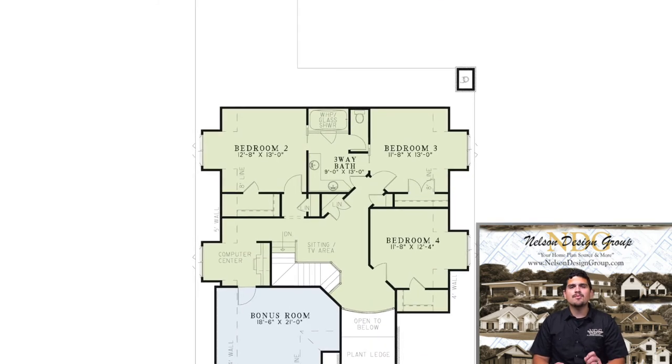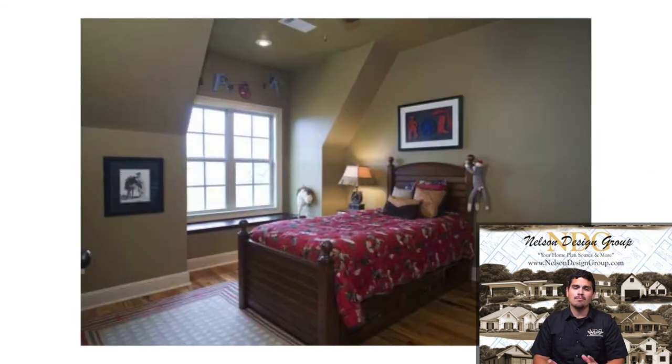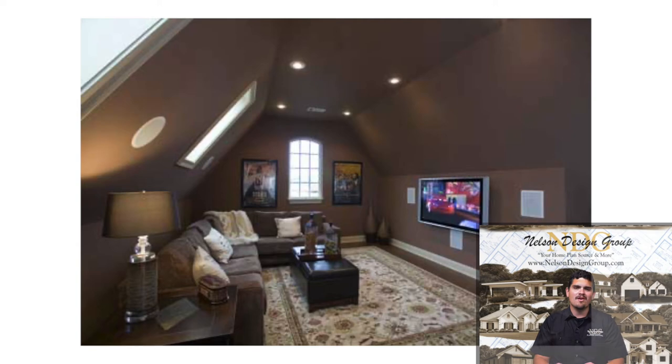Upstairs, three comfortable bedrooms with large walk-in closets await the children or guests. A computer center and a large bonus room complete the upper level of this charming home.